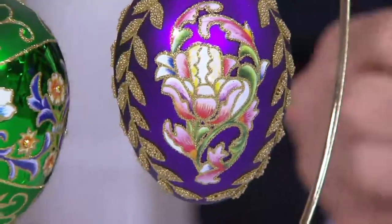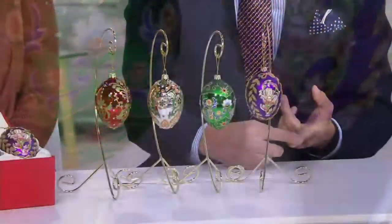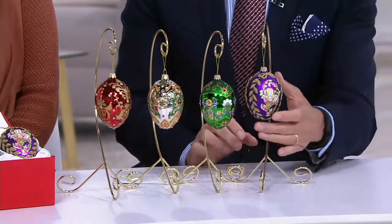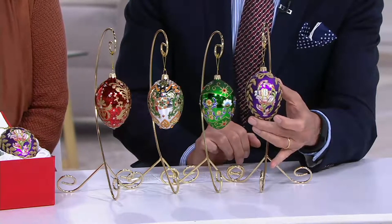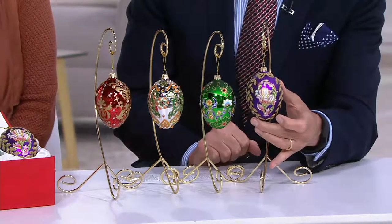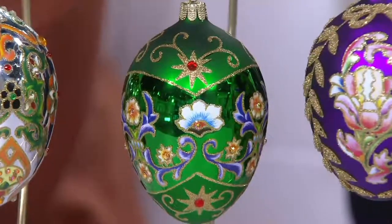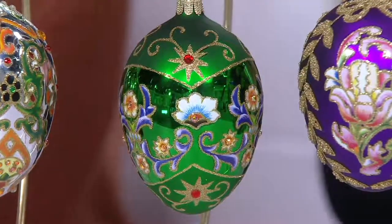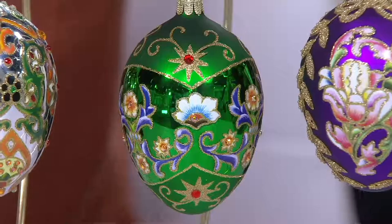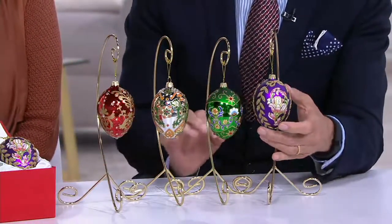We'll walk through each one. They're always inspired by the imperial eggs that Fabergé made for the Tsar of Russia and for various royal families. Not only is it top rated, it's all five stars. We've got ladies who have been collecting them every year, or buying two sets and breaking them up. So — it's a set, all hand-blown, all hand-painted, hand-decorated. Everything you see here has been done by hand.